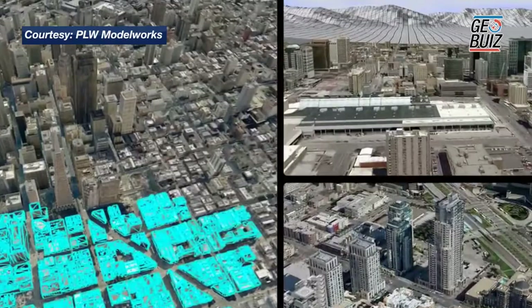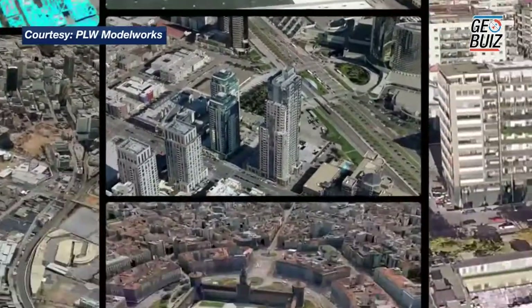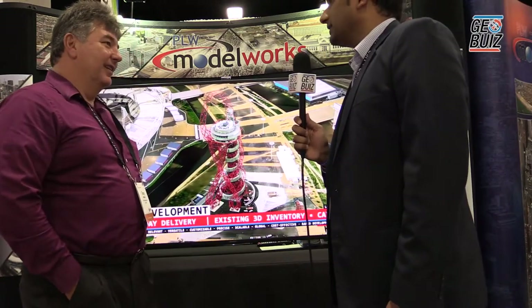We also supply ortho rectified ground imagery underneath the model footprint that a client orders. Besides the US market, which other markets are you catering to?